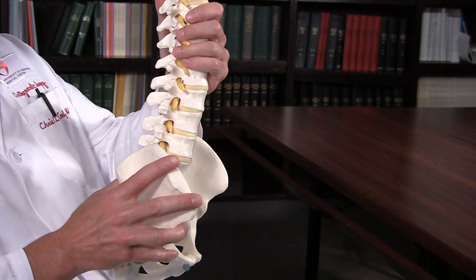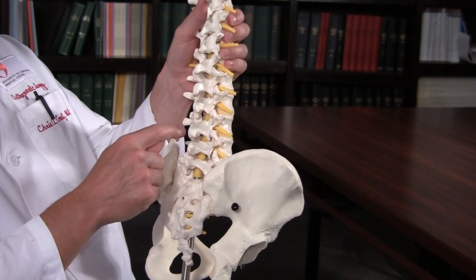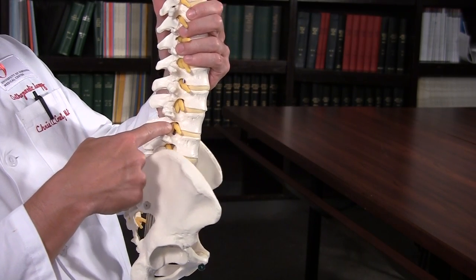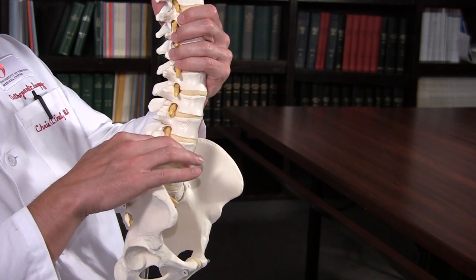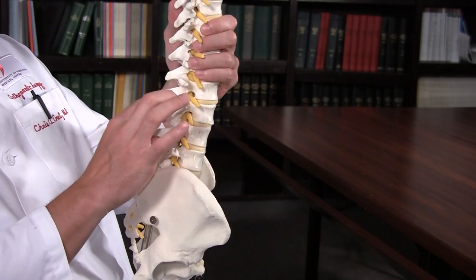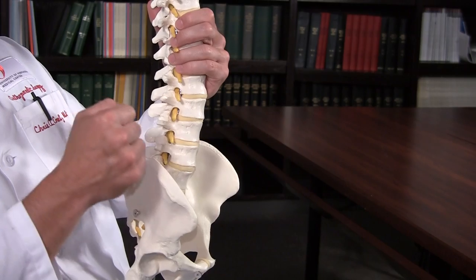Surgically, when someone does a laminectomy to unpinch your nerves, you remove a small window of the bone on the backside of the spine so that we can get to the nerves and then take out all that excess ligament that's pinching them. We also come out and open up these holes where the nerves come out on the side, making sure all of your nerves aren't pinched. Then to stabilize the two segments that are slipping, we put little screws through here that run through this segment of the bone into the front on both sides at both levels and connect them with little rods in the back. The most important part is to also pack a little bit of bone along the sides of the spine to get these two vertebrae to essentially grow together.